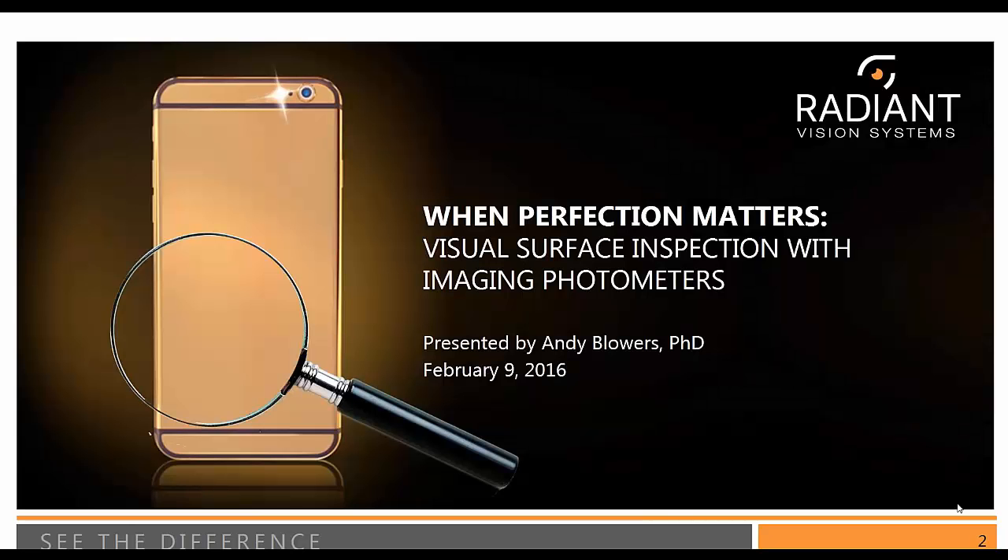Good morning, good afternoon. Thank you for joining us for today's webinar, 'When Perfection Matters: Visual Surface Inspection with Imaging Photometers,' where we're going to talk about this emerging application for the types of calibrated measurement systems like Radiant provides.